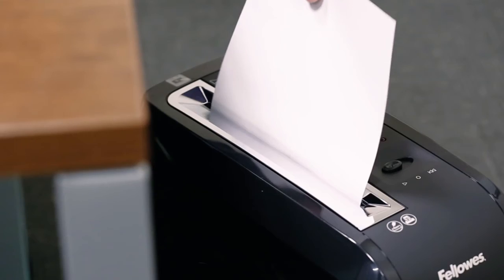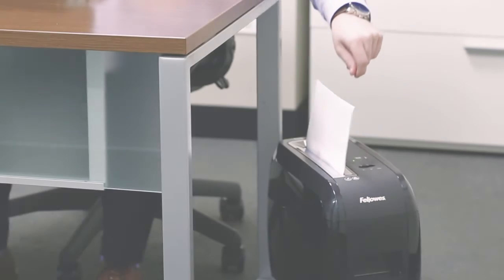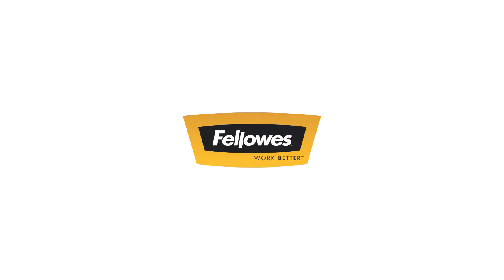Experience innovation, power, and durability with Fellowes, the world's toughest shredders.